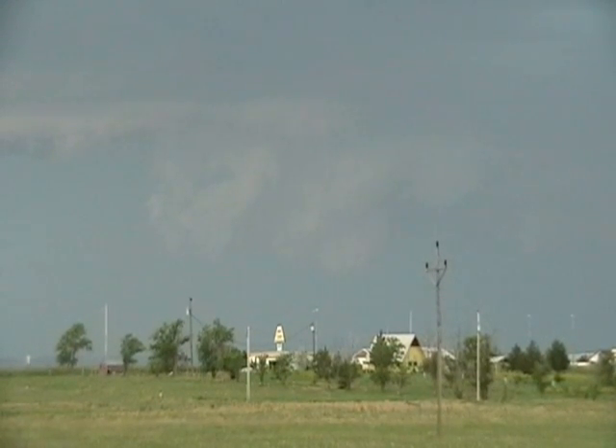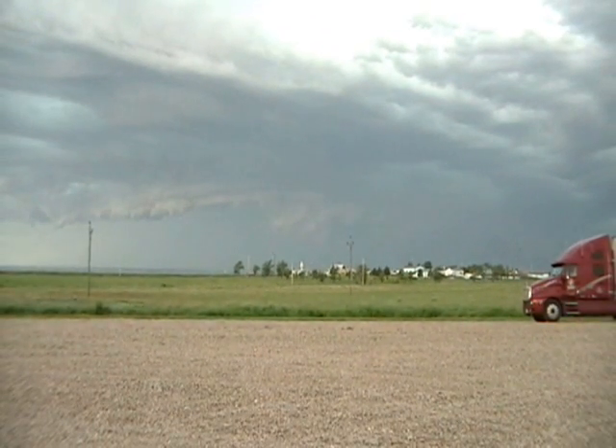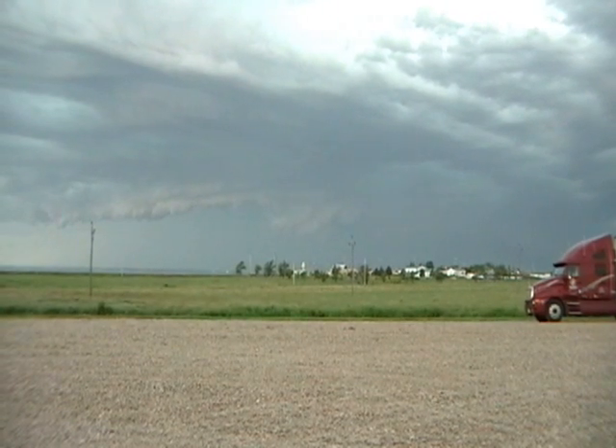Everything gets wrapped into it. If anything's gonna drop, it's gonna be right there. I really could see the rotation on the back side earlier. There's a little nub right there — it just kind of disappears. You can really see the rotation. Look at this, it's just roping sideways like that.